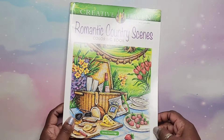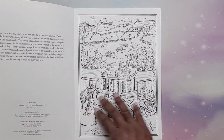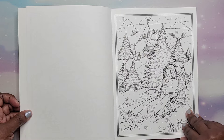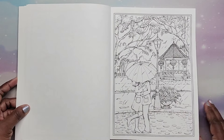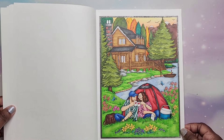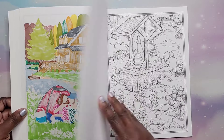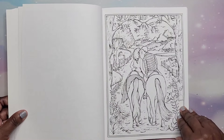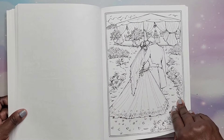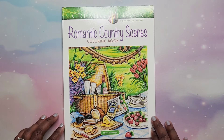And I have Romantic Country Scenes by Theresa Goodridge — this one is 2019. So cute, I love all the romantic scenes. I did one — I think I did it on camera — it was really fun. I have fun coloring her pages. That is Romantic Country Scenes by Theresa Goodridge.